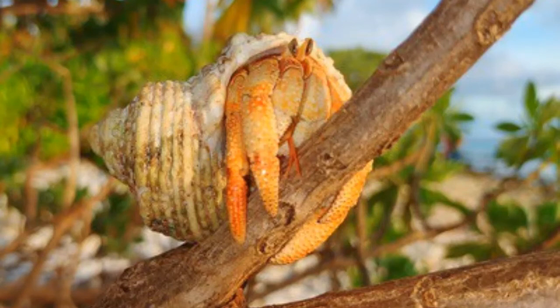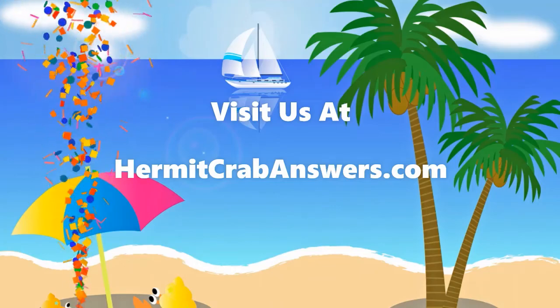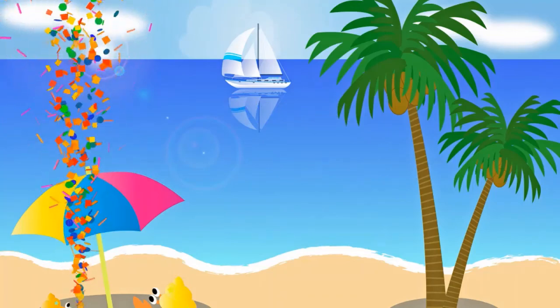If you'd like to know more concerning this topic, please head on over to hermitcrabanswers.com. There you will find a detailed article that will unlock all of the ins and outs regarding this subject matter. If you're currently watching off-site, please click the link in the description box below — it will take you to the information in question. Until our paths cross again, we'd like to thank you for joining us today. Please have a wonderful day. All the best to you and yours.